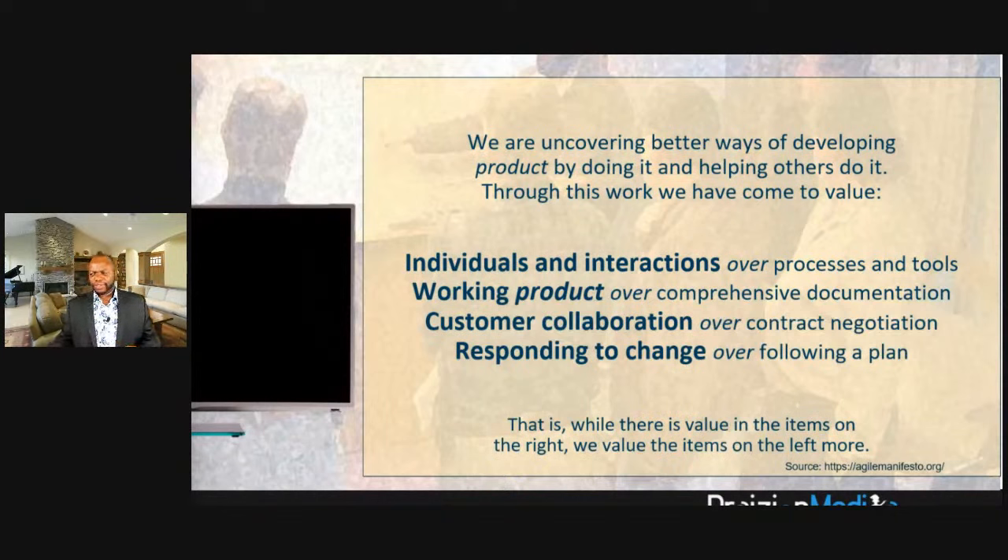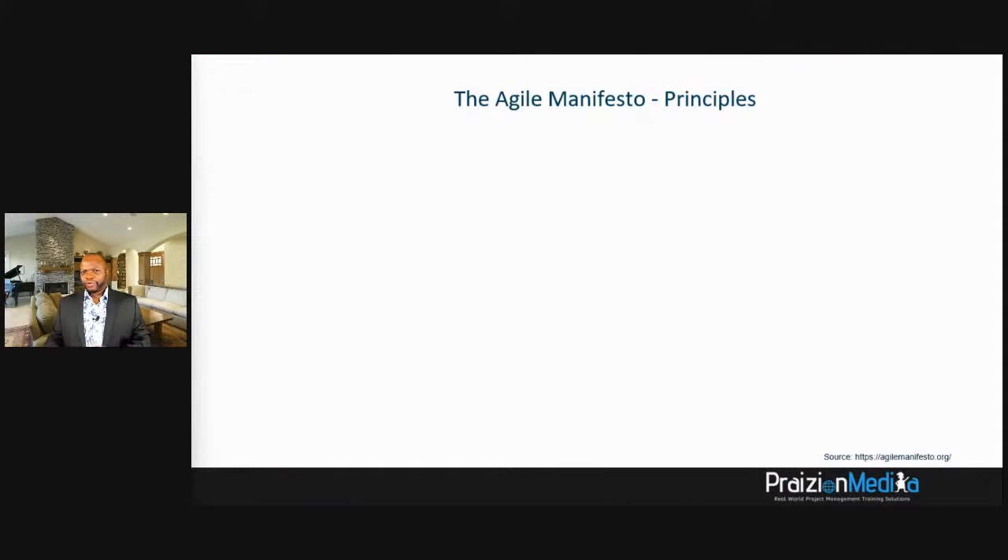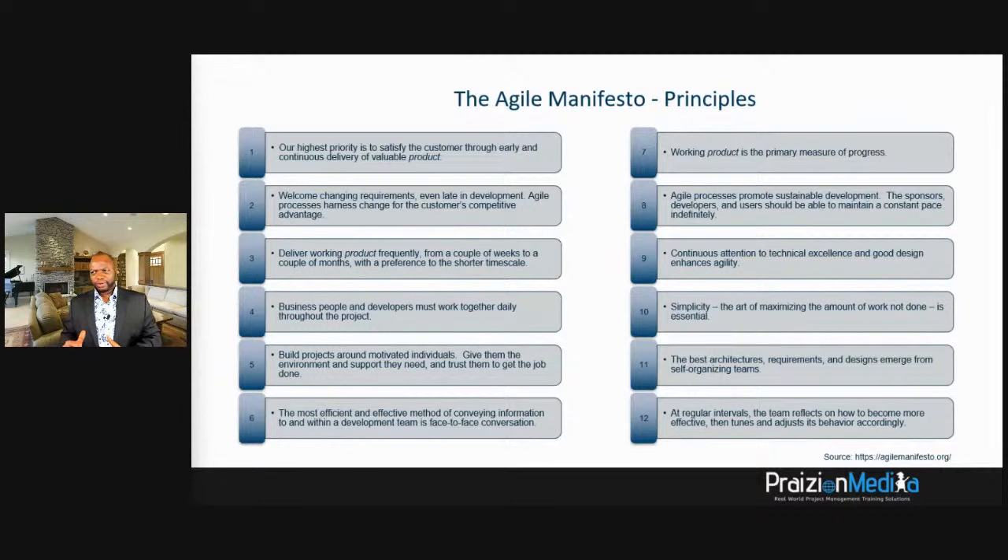Value a working product over comprehensive documentation. Value customer collaboration over contract negotiation. Value responding to change over following a plan. It's a mindset that puts you into a customer-focused posture. We also have 12 agile principles.